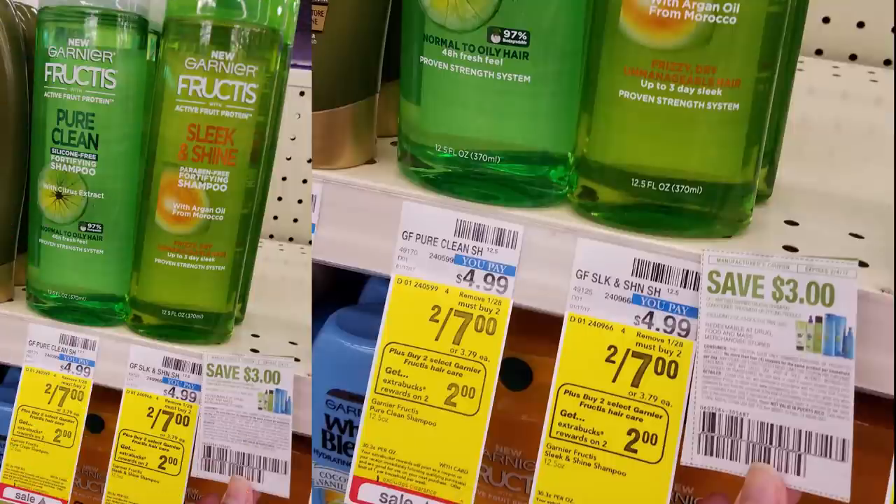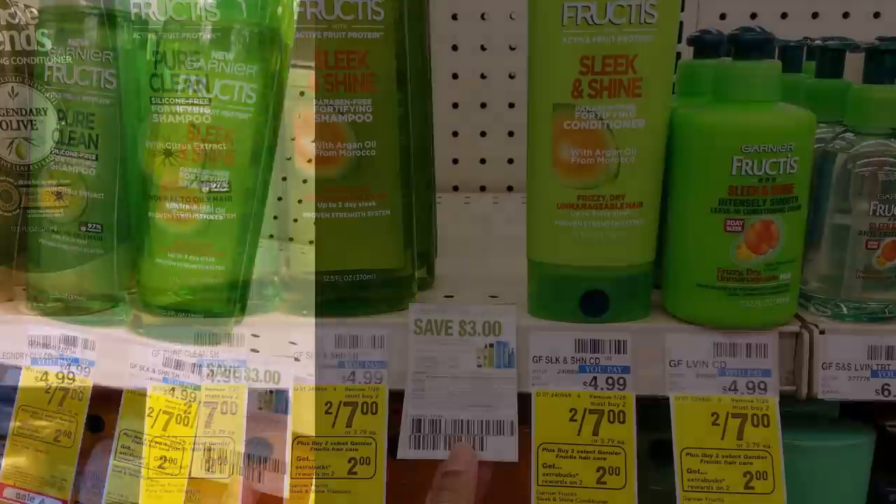We have a deal on Garnier Fructis Hair Care — 2 for $7, and when you buy two you earn back $2 Extra Care Bucks. We have a $3 off of two manufacturer coupon from the January 22nd inserts. So grab two bottles for $7, use the $3 off two coupon to drop your total to $4, get back $2 Extra Care Bucks — like paying $2 for two, or $1 each. If you have Extra Care Bucks, roll them into your transaction to save even more.